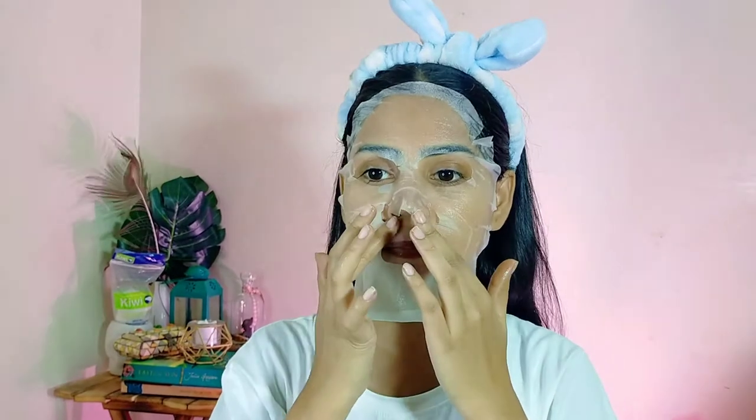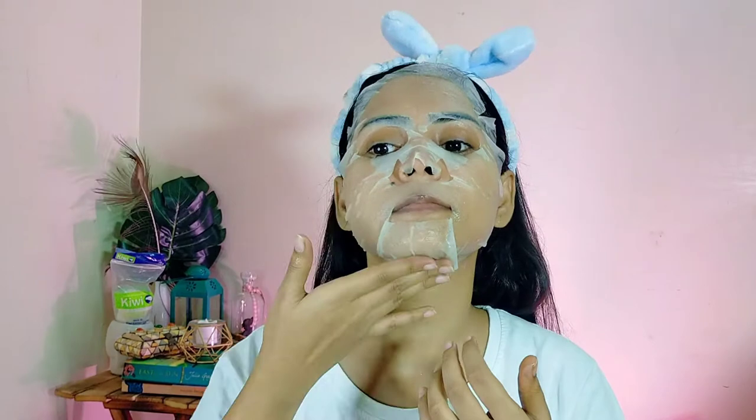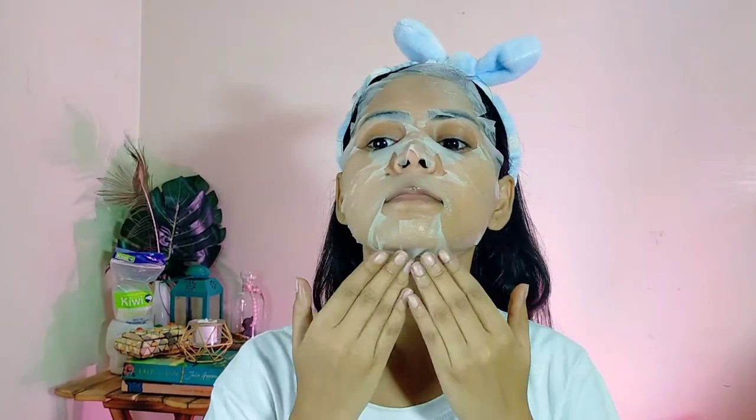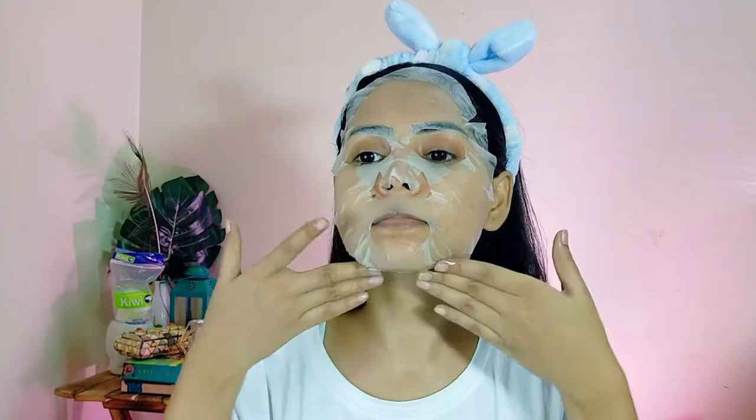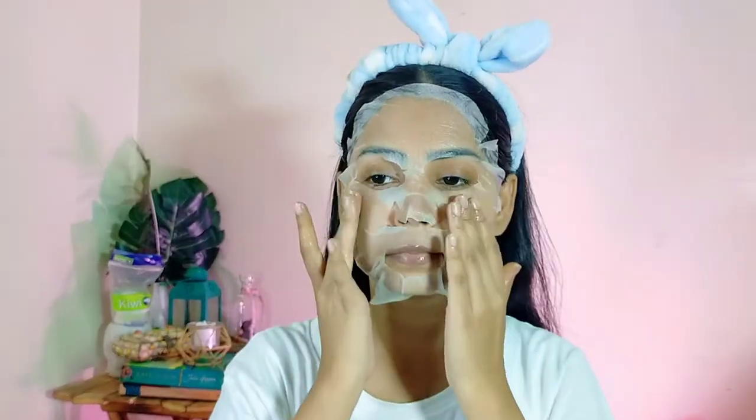This Rio Herbs Sheet Mask has rice, pomegranate, and retinol in it, and these three ingredients come with age-defying properties. This sheet mask is supposed to reverse or slow down the aging process, and being a 26-year-old I think I need this in my skincare routine as well. You have to leave it on for 15 minutes and then take it out and absorb it properly into your skin.